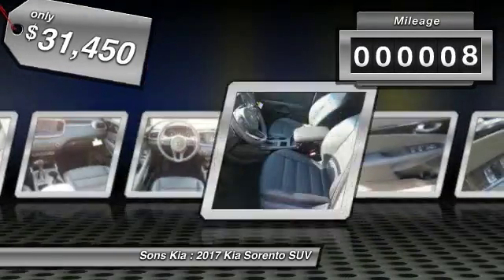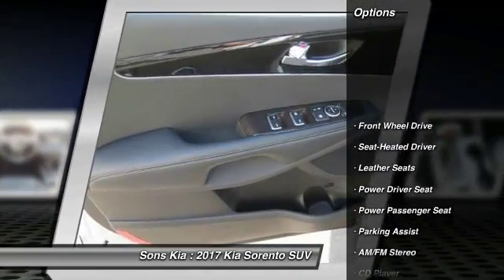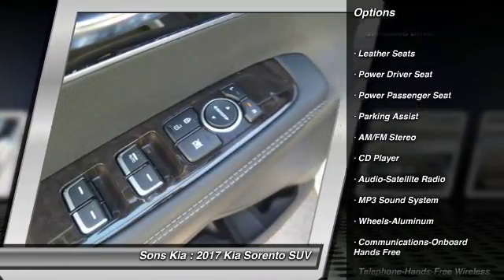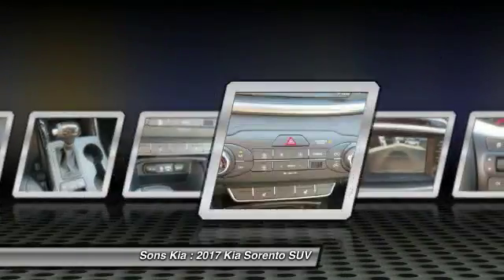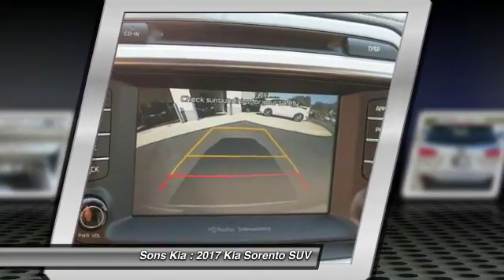This vehicle has less than 100 miles. Here are some of this vehicle's great options: traction control, anti-lock braking system, power passenger seat, Bluetooth wireless data link for hands-free phone, air conditioning, power steering, aluminum wheels, cruise control, hands-free communication, climate control, multi-zone.